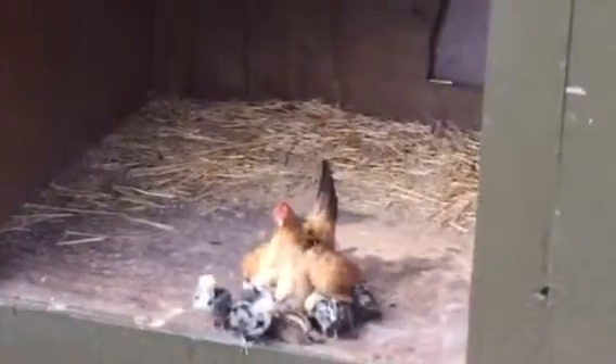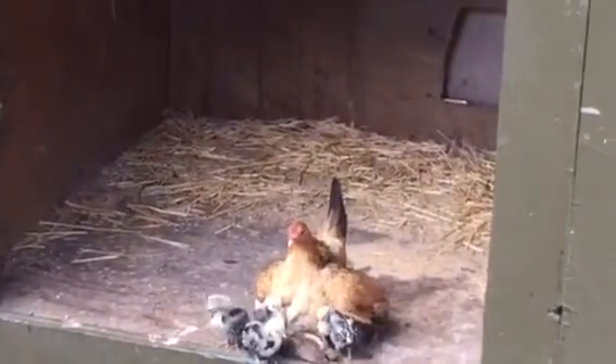They're free-range, so at night they go in there. They jump up — I put those things down there for them to jump up on — into the shed at night.